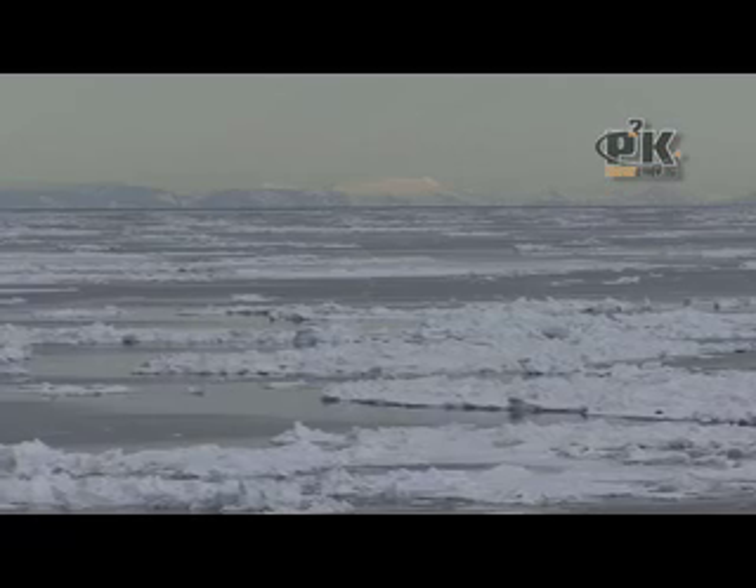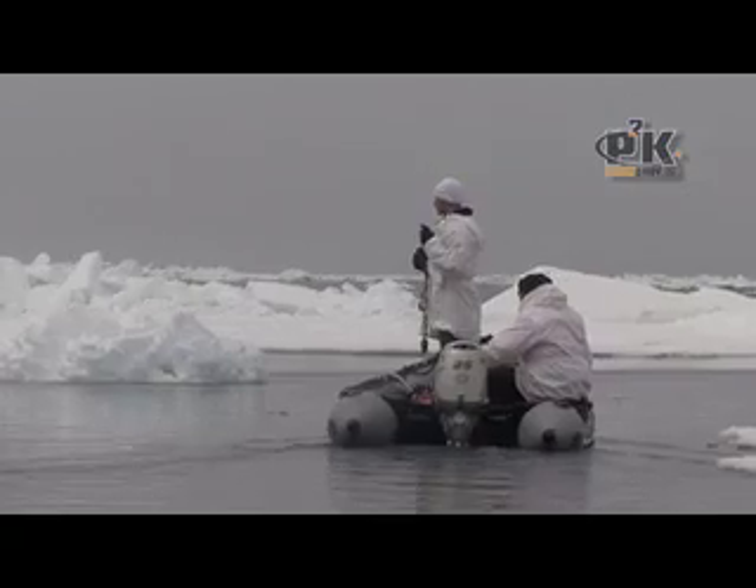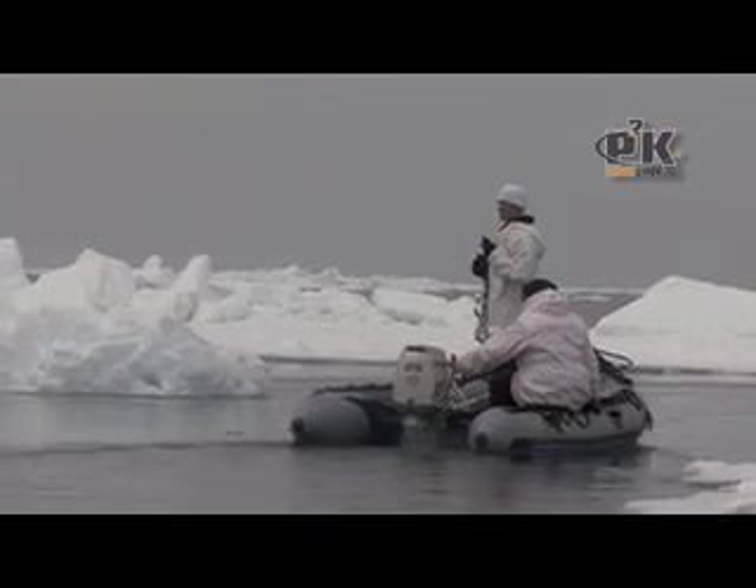The ice is retreating pretty fast, even beyond the modeling, and things are warming. What we also see is that it's not just the atmosphere that's driving the warming of the sea water. The ocean has gotten warm and it has a lot of heat capacity. That water is moving northward in this region, so it's helping to melt the ice too.